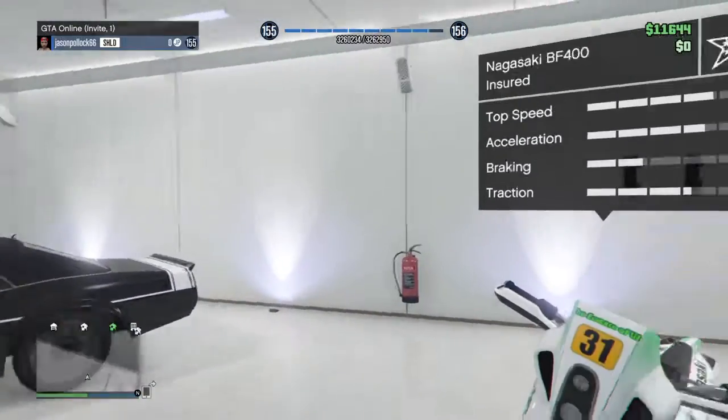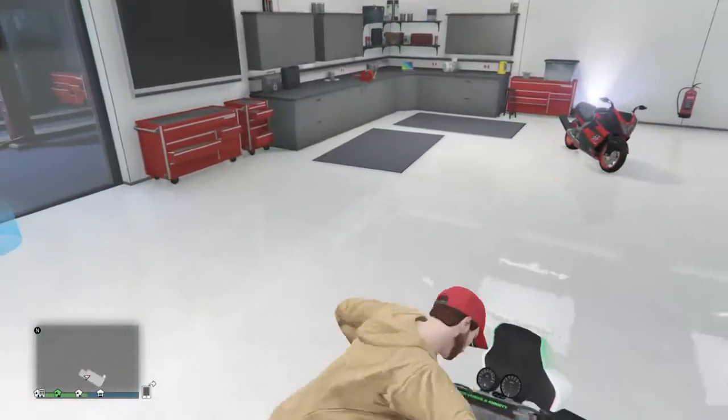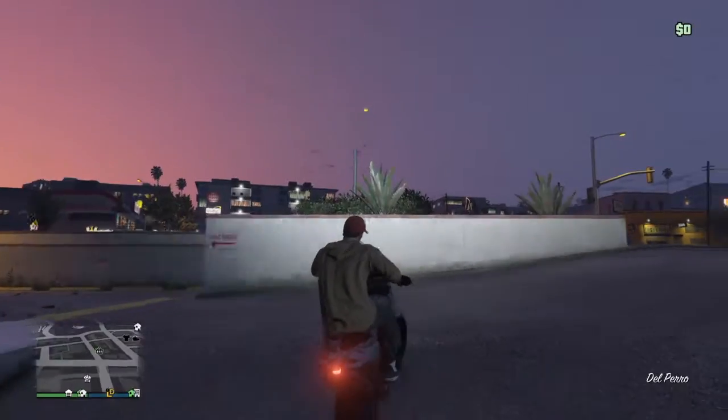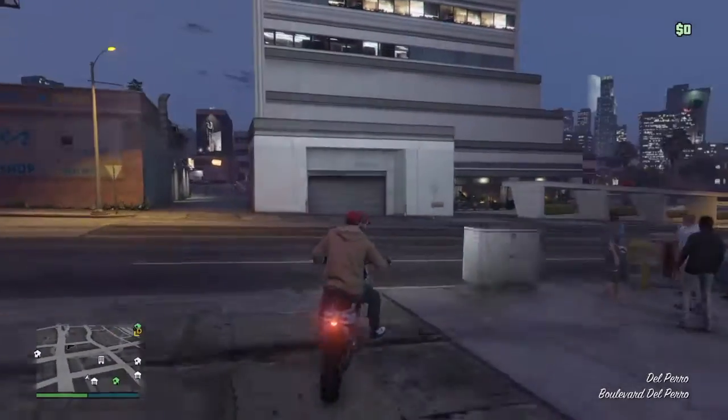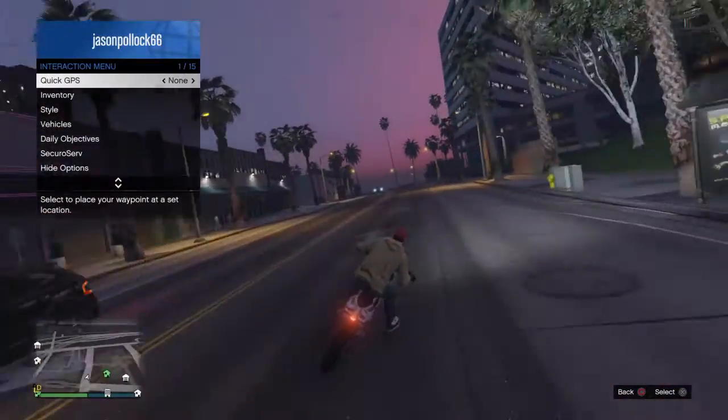This is my Nagasaki BF400. I'm just gonna take this for a little test drive right now while I drive to my other garage to show you that one. I have three apartments and two garages, just in case you're wondering.